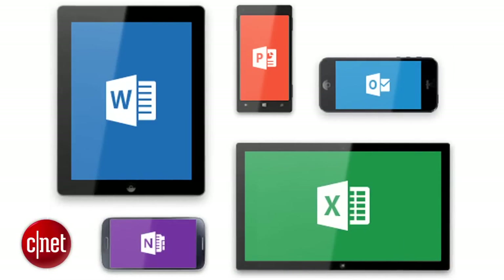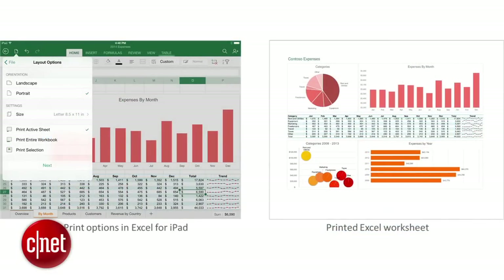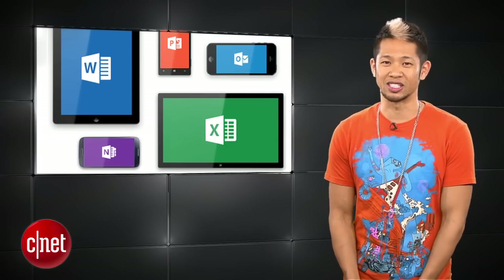Microsoft Office for iPad apps, including Word, Excel, and PowerPoint, are finally getting printing capabilities with over-the-air printing, but editing and creating documents will still require an Office 365 subscription.